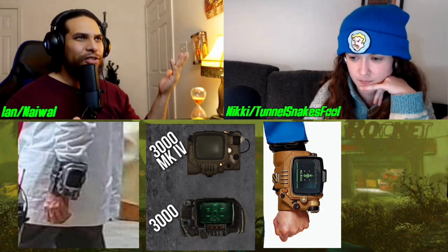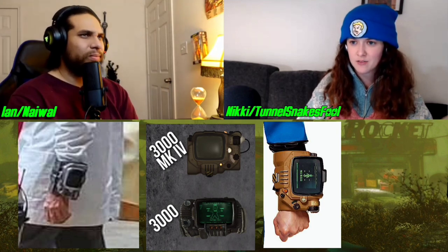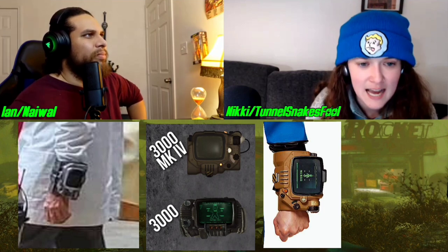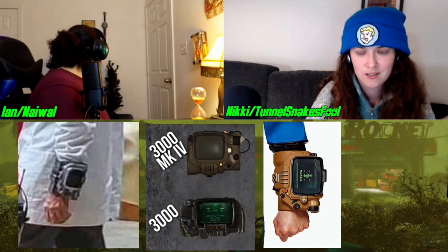Yeah, it is definitely. Am I tripping? I believe you are correct that it is Fallout 3's Pip-Boy 3000. I don't think it's a mark anything — I might have to double check that one. It's tiny. I don't think this guy's very tall, but compared to the person, it looks very small.